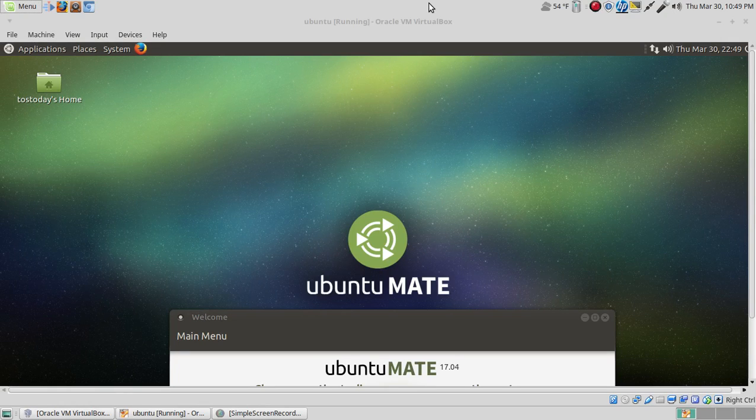Hello there, thanks for stopping by once again. This is Total OS Today, Total Technology for Beginners and Beyond.